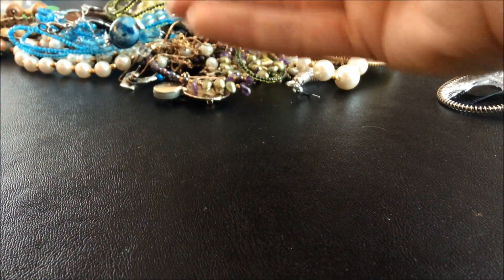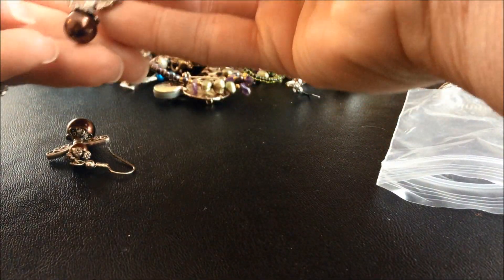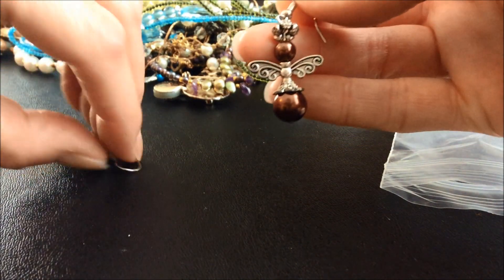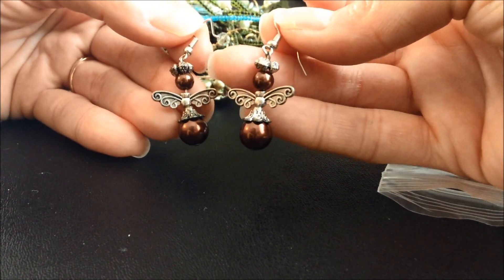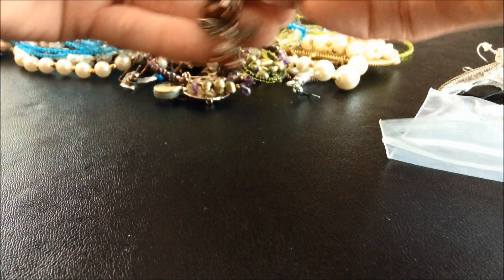Something in a bag, why don't we see what this is. Oh, these are cute! They're sort of like a little angel - oh, that's cute. Or you could maybe think of it like a butterfly or a fairy. Oh, those are pretty.